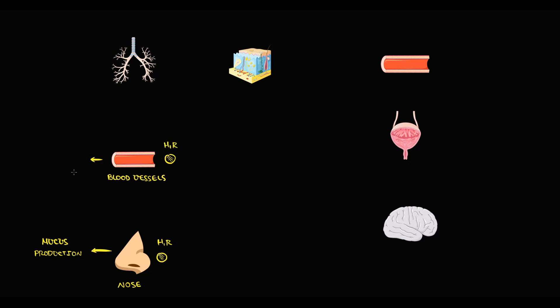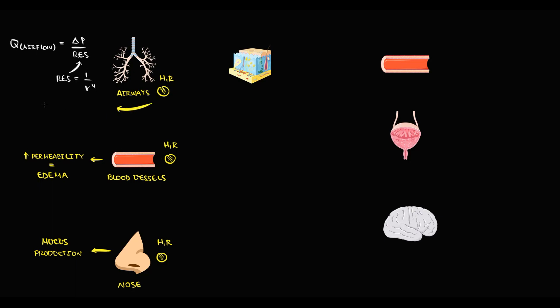Stimulation of the H1 receptor in the nasal mucosa causes production of mucus. In the blood vessels, stimulation of the H1 receptor causes increasing permeability of the blood vessel, which can cause edema in tissues. We also have H1 receptors in the airways. Recall that airflow is equal to pressure difference divided by resistance, and resistance is inversely proportional to the fourth power of radius. Activation of H1 receptors in the airways causes bronchoconstriction, which decreases the radius, increases resistance, and thereby decreases airflow.